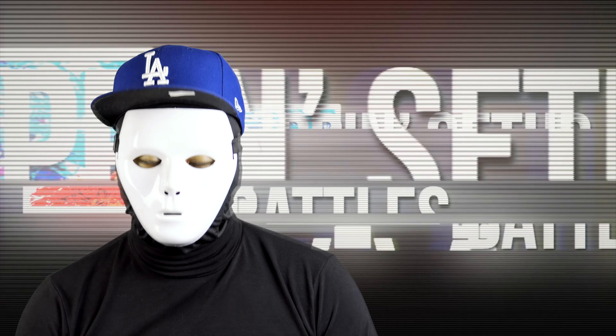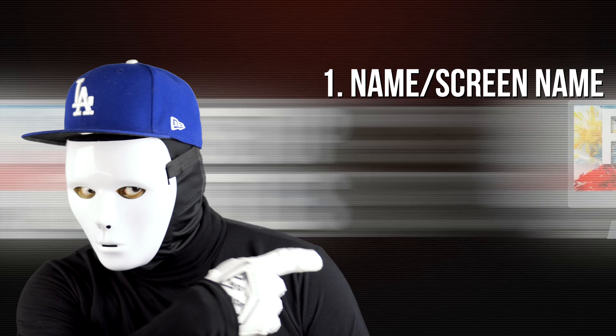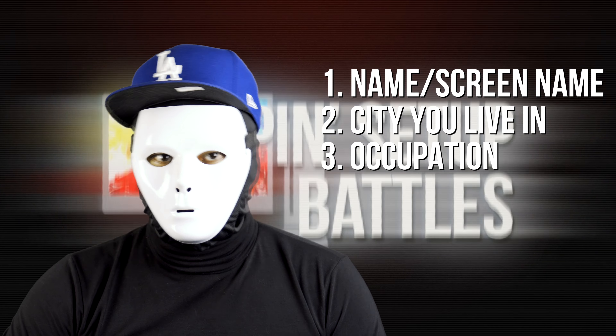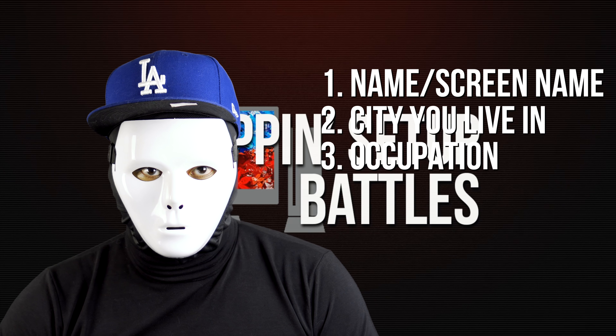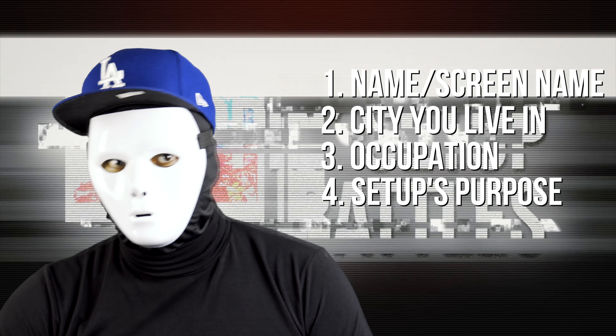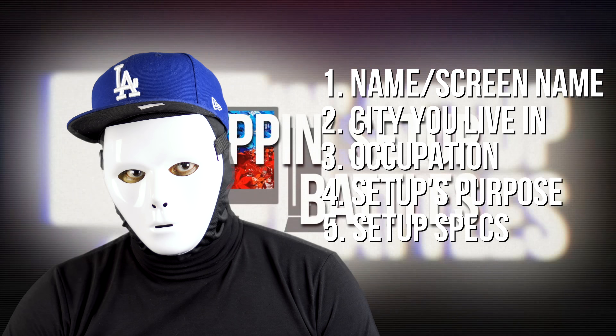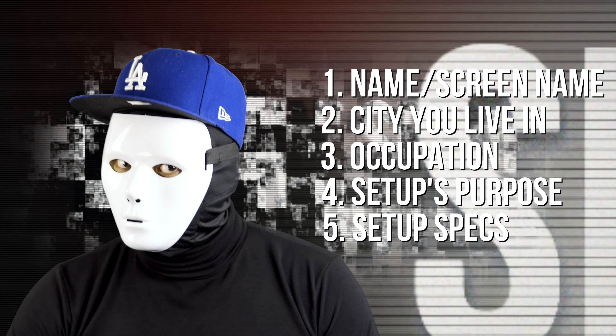Syempre Pinoy show to, so dapat mas mataas ang performance-to-price ratio. We're gonna need the following requirements to submit: your name, handle, or screen name; the city you live in; your occupation or if you're still a student; the purpose of your setup — if it's for gaming, productivity, or both; and of course the specs of your setup including PC components, monitors, peripherals.